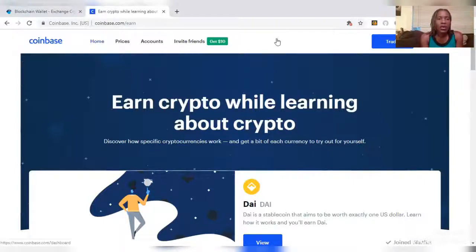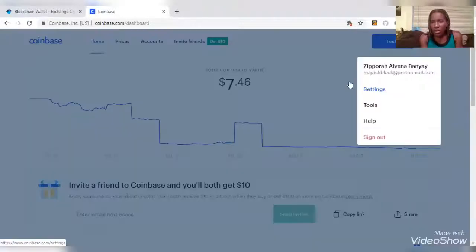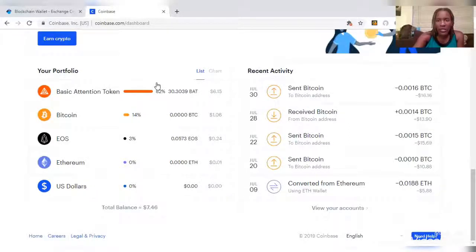Let's go back home to show you some of the functions of the Coinbase wallet. It also keeps a record of recent activity — what was sent, what was received, and what was converted. I traded one out for another at some point.